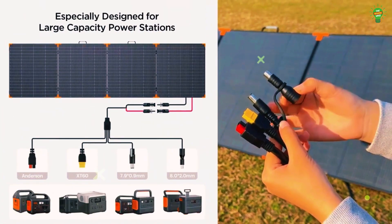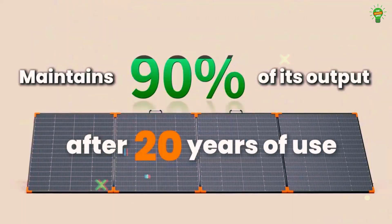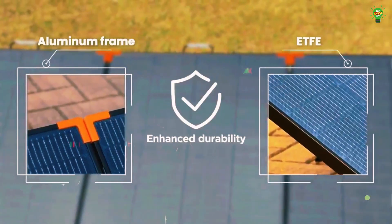Perfect for camping, RV trips, or hurricane preparedness, it delivers long-lasting performance, retaining 80% output even after 20 years. Built for durability, versatility, and reliable power anywhere, this solar panel is your ultimate outdoor and emergency energy solution.